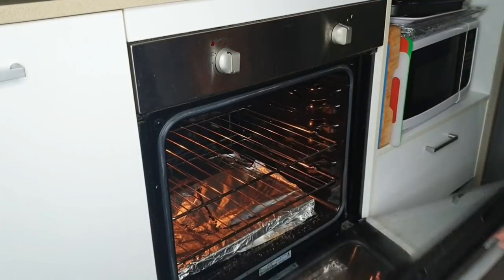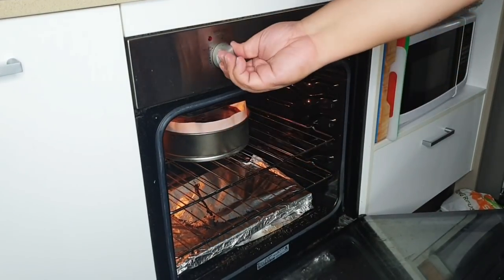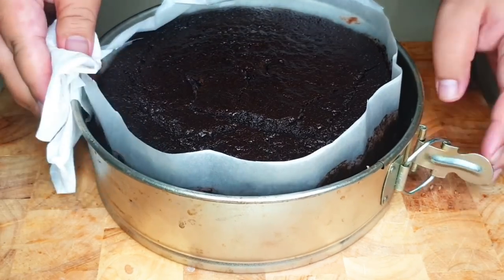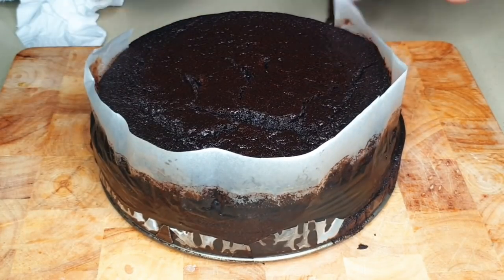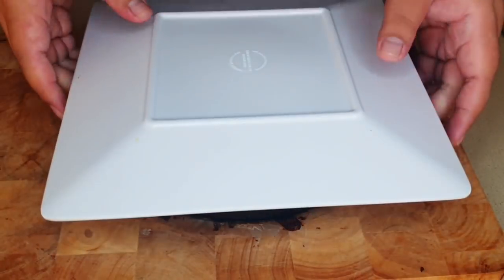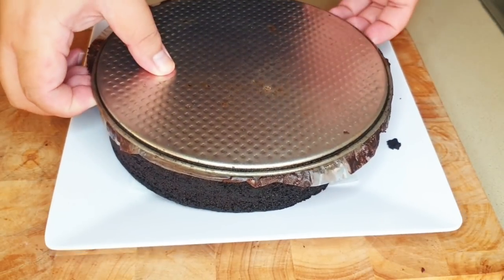Put it into a preheated oven and allow it to bake for 50 minutes at 140 degrees, or until the cake is baked right through. To check if the cake is done, grab a knife and prick the center — if it comes out clean with no cake mix attached, you know it is ready.